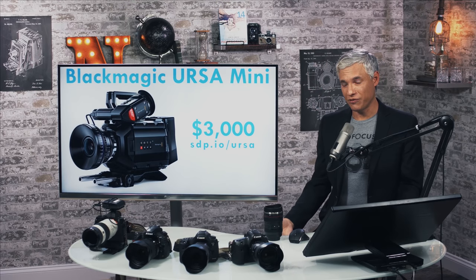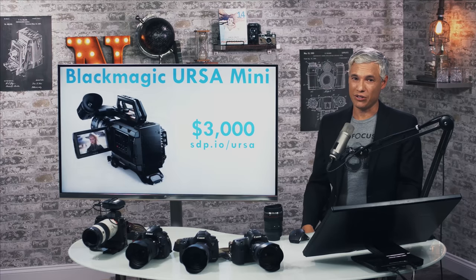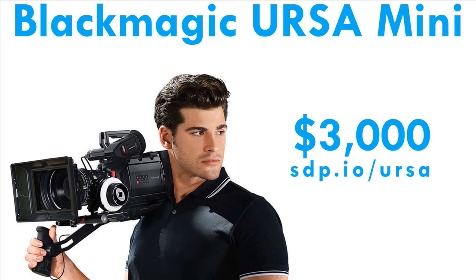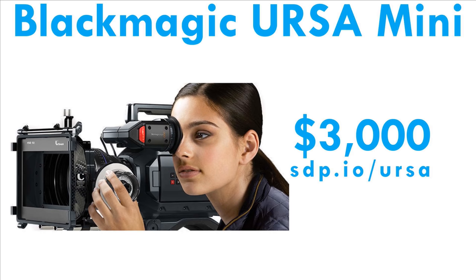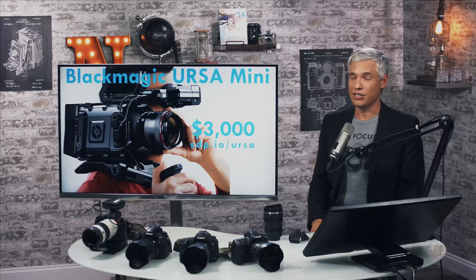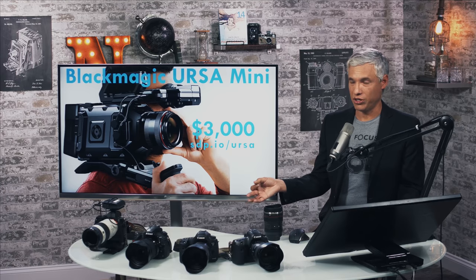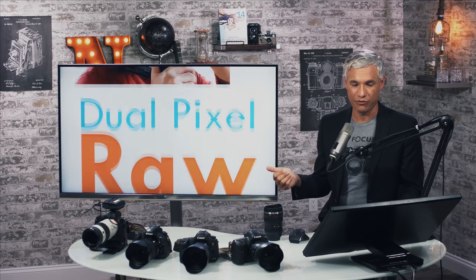If you are looking for a 4K video camera, there are lots of better options out there. Visit sdp.io/whichcamera for a full video, but I will specifically recommend at a similar price point the Blackmagic Ursa Mini. It's just so much better a video camera in so many ways, and it uses real Canon lenses too — you can get an EF version.